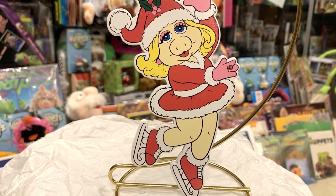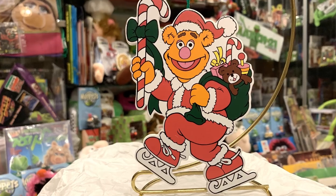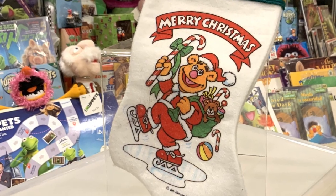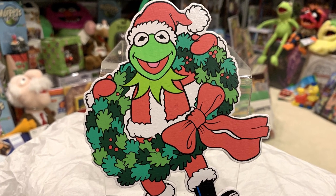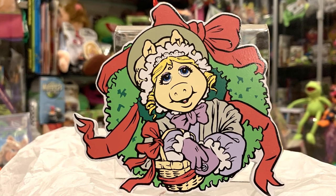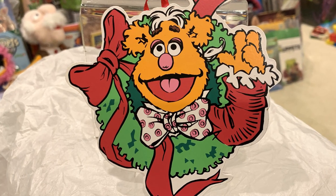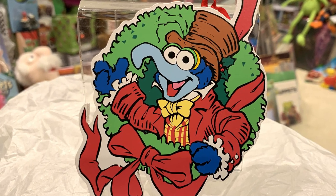The Kurt Adler company also released a line of flat ornaments. Here we have Miss Piggy ice skating, a Merry Christmas from the whole Muppet gang with a star, and an ornament of Fozzie ice skating. This image was used on other items as well, including this Christmas stocking. And finally we have Kermit in full Santa attire coming out of a wreath. There was another line of Kurt Adler flat ornaments more in the representation of the characters from the Muppet Christmas Carol. Here we have Kermit as Bob Cratchit, Miss Piggy as Emily Cratchit, Fozzie as Fozziwig, and Gonzo as Charles Dickens, all coming out of a wreath.